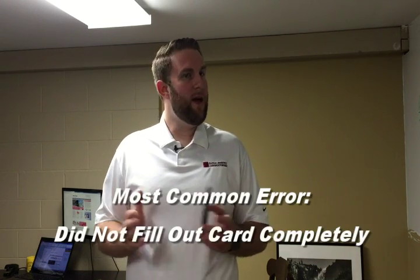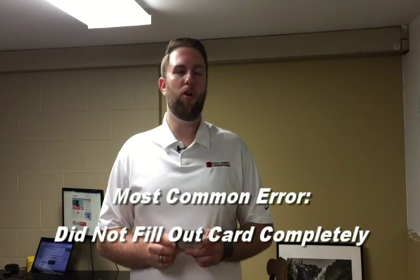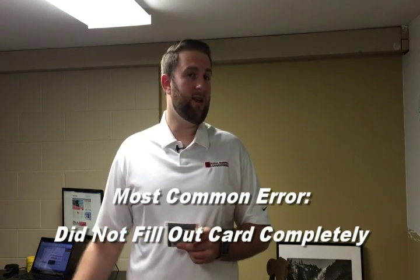The most common error we see is customers failing to complete all the information on the form. Information on the form is very vital in order to complete that test result. Notably, we need to know where the test was conducted, the physical location of the test, as well as the start and stop dates and times of those tests. Those are key and are required for a result. That's probably the most common mistake people make.